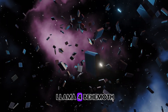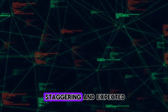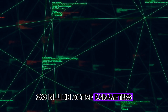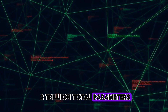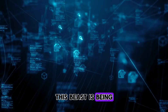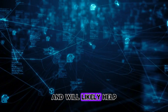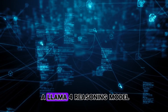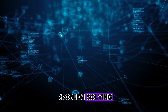Meta has also teased Llama 4 Behemoth, which is still in development. The numbers here are staggering: an expected 288 billion active parameters, 16 experts, and nearly 2 trillion total parameters. This beast is being designed to be one of the smartest LLMs ever, and will likely help train future models. They've also hinted at a Llama 4 reasoning model specifically focused on complex problem solving.